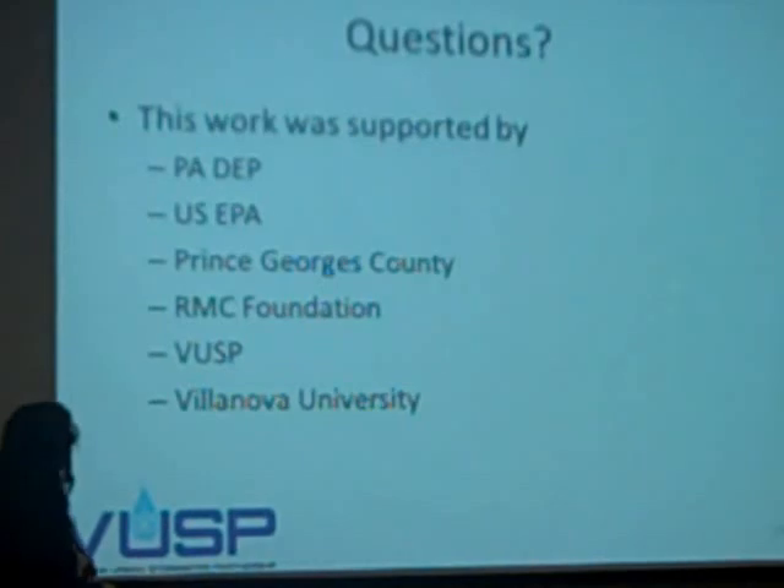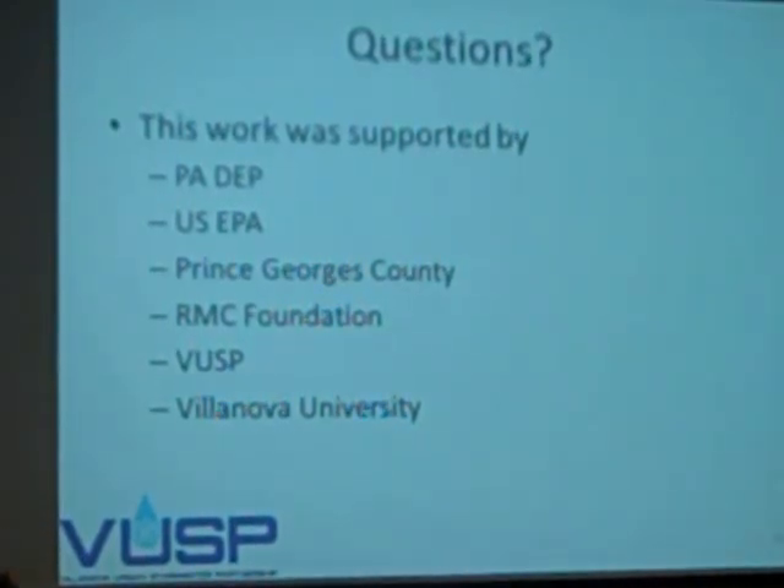This is all the folks that supported this work, and I'm going to hand it over...